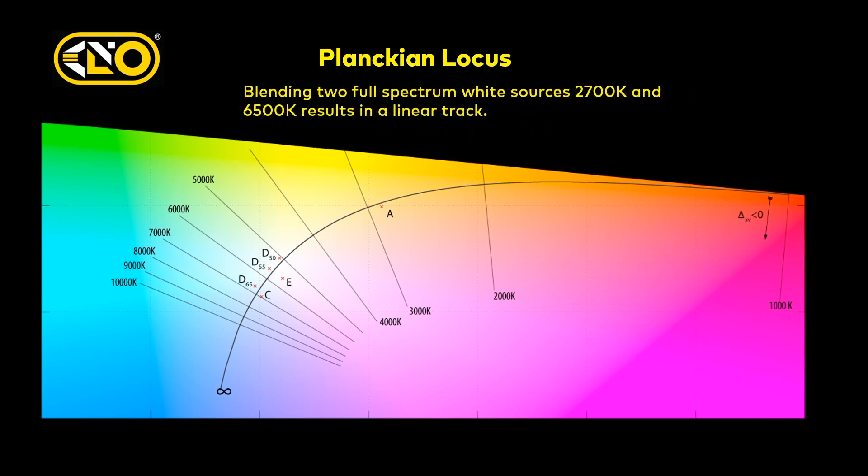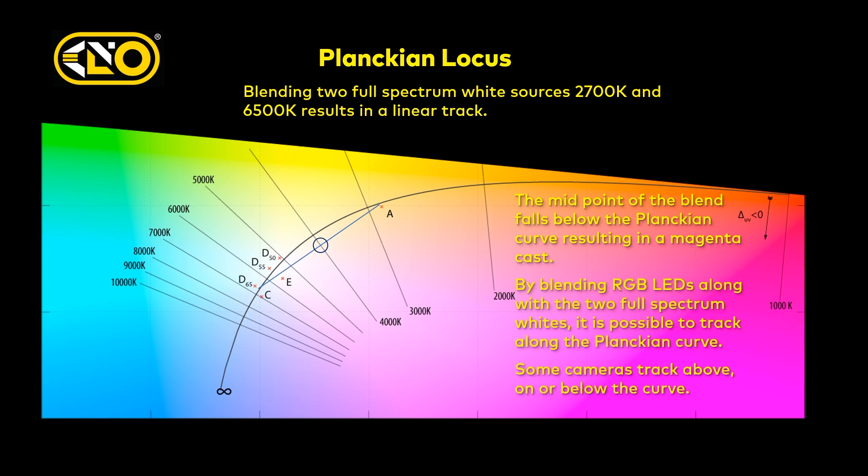One way of achieving white light: at Kino Flo we've always had a 3200K and a 6500K, so the logic would have it that if you've got two good high-quality whites in a bi-color and you just blend them, you're going to be fine across the entire track. But what you find out is that it's a direct linear relationship, not a curve, as they blend. The minute you start blending a bi-color, it falls off the Planckian — off the black body — and it tends to go magenta. Some cameras see this more pronounced than others, but this is an inherent issue with bi-color.